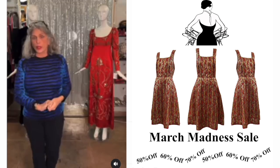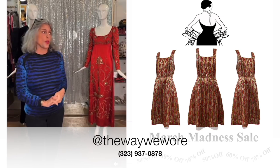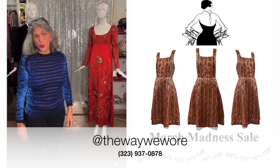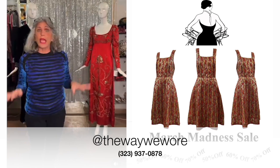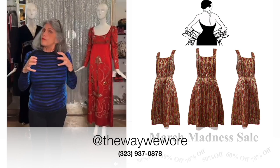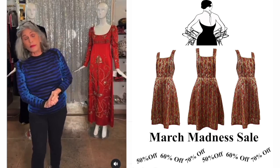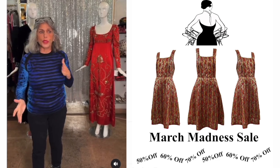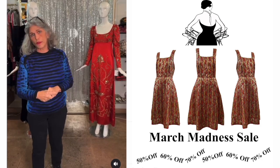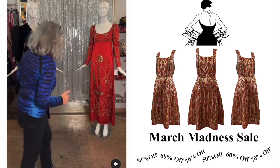If you have a hankering for something in particular — boots, fit and flare, fifties, 1920s clothing, 1990s clothing, androgynous clothing — you should call the store or message us. We'd be happy to give you a private edited selection you can pick from, and we'll mark it down 50% or more. My go-to gauge is: if we've had it in the store for a while, I'm happy to let it go for even more than 50%, so it's 50, 60, or 70% off.